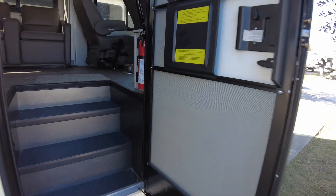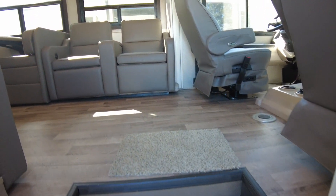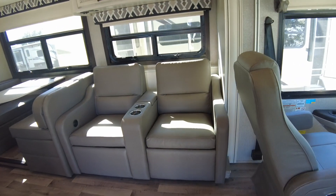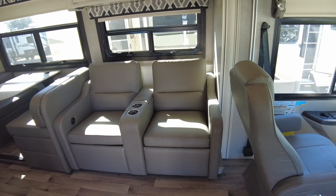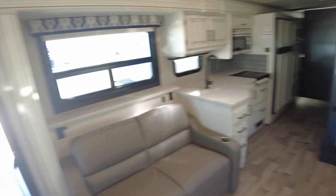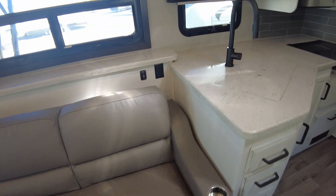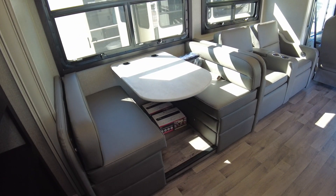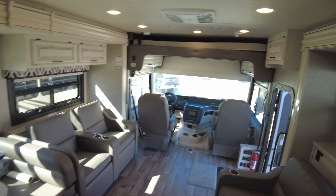Let's look at the all-important interior. There are your recliners, which are going to be opposite your TV that pops up. So this couch will make into a bed for you, the dinette will make into a bed, and then you'll also have that overhead bunk.